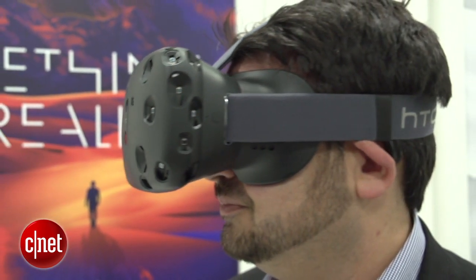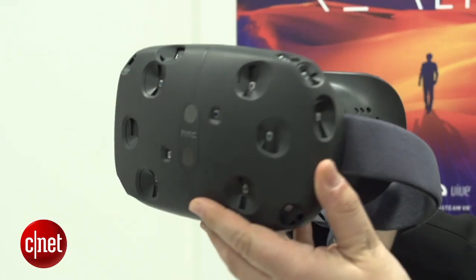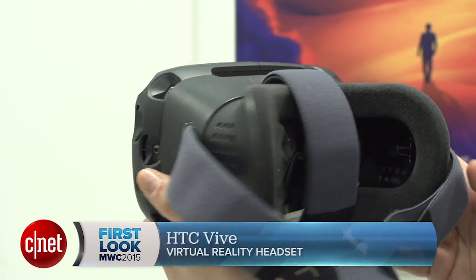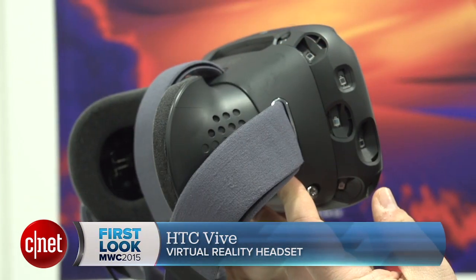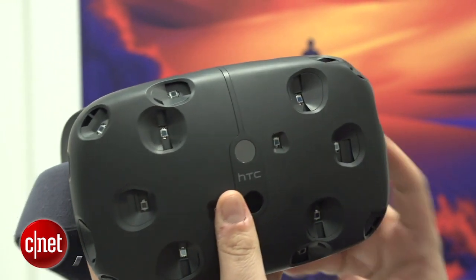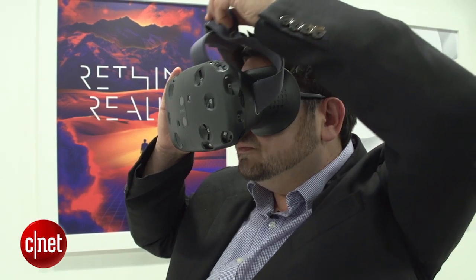It's maybe the very first consumer-ready PC gaming experience when it comes out by the holidays, or maybe there'll be other surprises. But this really raises the bar and shows there are a lot more players in VR than Oculus. I'm Scott Stein here at Mobile World Congress in Barcelona, and you haven't seen the things I've seen — but you would want to.